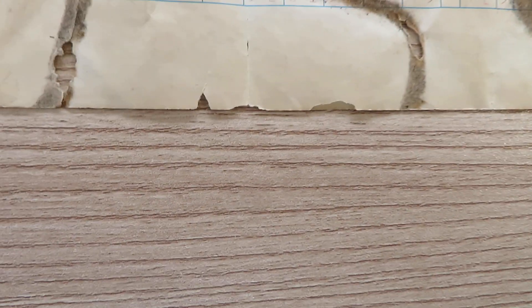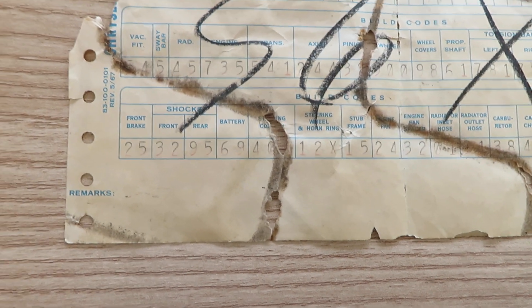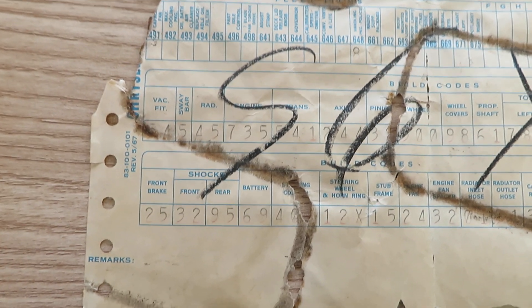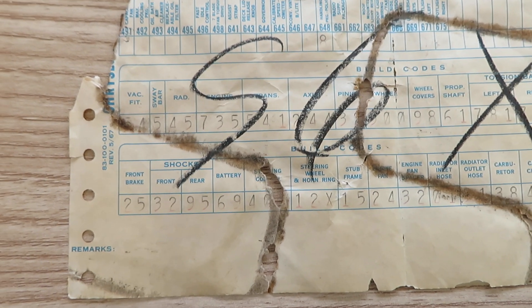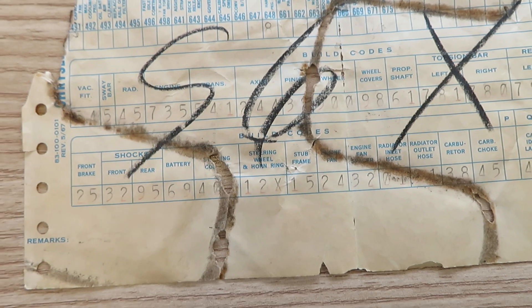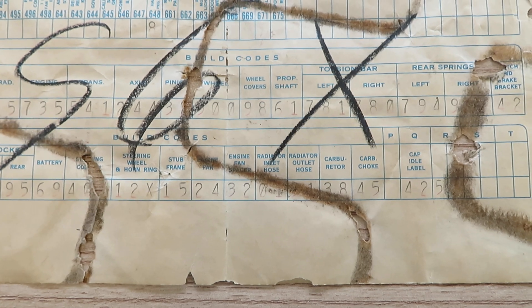So we'll go to the next line. That's where that police package is right there — police handling package. And then right there, we'll go to the bottom of it: sway bar arm, 45 radiator, 735 engine, 541 trans axle. Looks like 244.